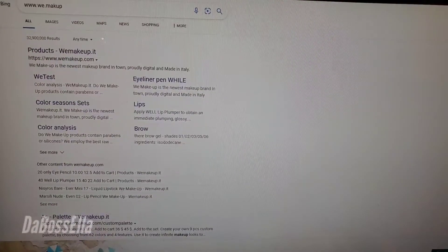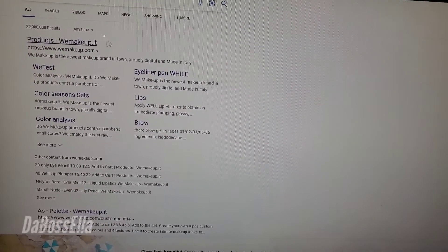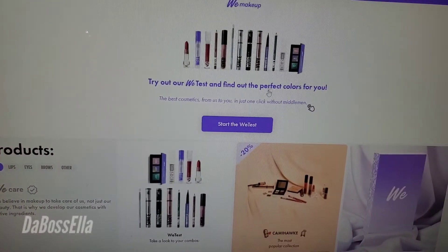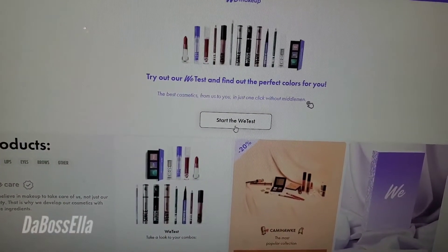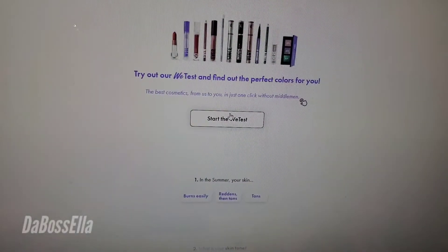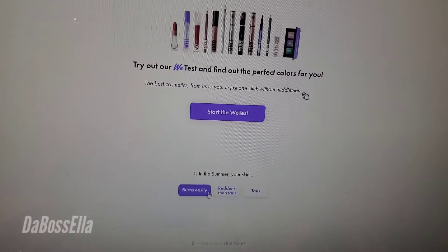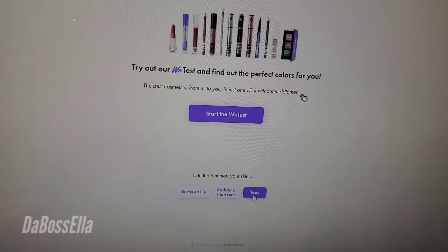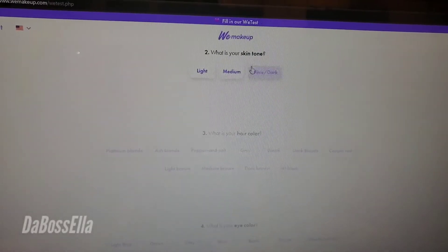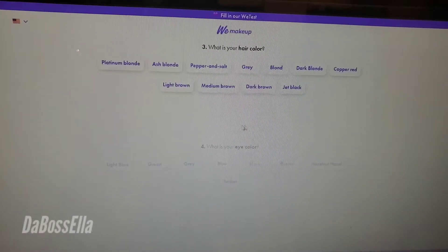So you go to wemakeup.com, click on the link, and they're going to send you to this page where we start our test. This test helps you try out and find the perfect colors for you — they find the best product for you. They ask you questions like, in the summer, is your skin tan? You have to answer each question and they'll ask you about your tones.